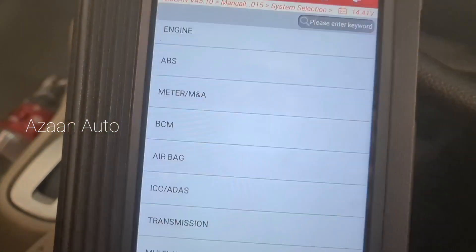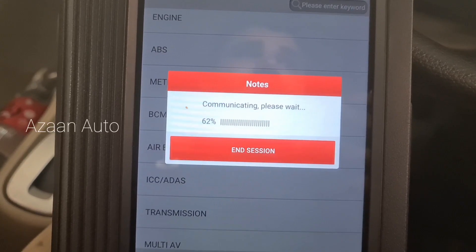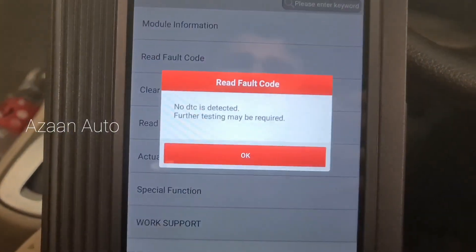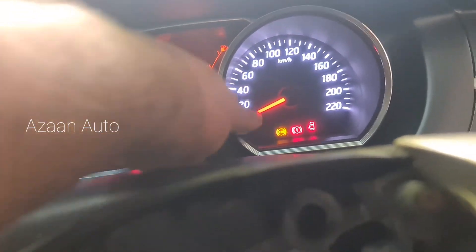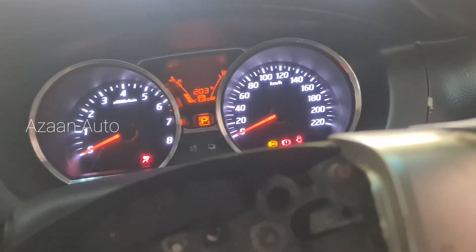Okay guys, we already replaced the ABS wheel speed sensor. Now we're going to check if there are any other faults — nothing here in BCM, nothing. No fault code, but when I drive the car the meter is not working and the ABS light is on. So let's find the problem.